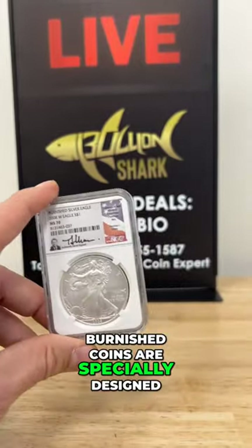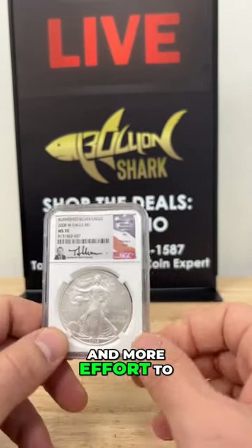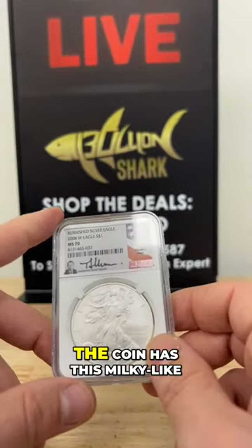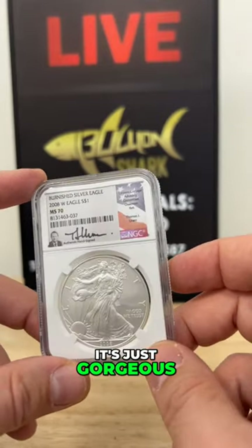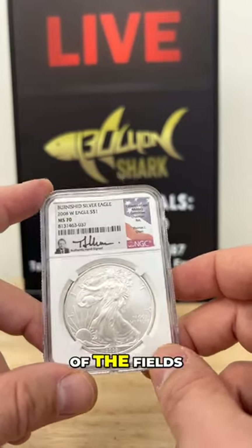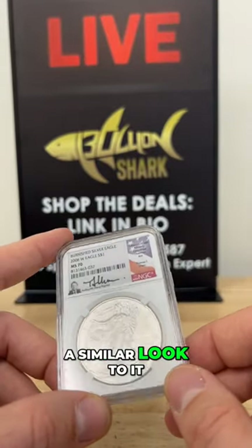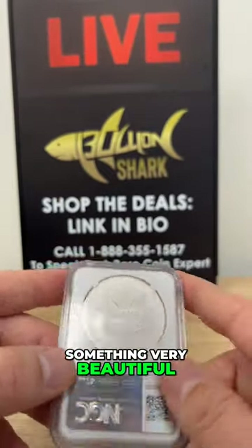Burnished coins are specially designed — they take more time, more money, and more effort to produce. They have this beautiful matte-like, satiny finish. The coin has a milky look — it's just gorgeous. All of the fields and devices, the designs, have a similar look to it. It's just creamy and milky, something very beautiful.